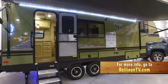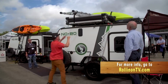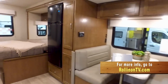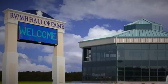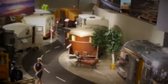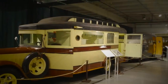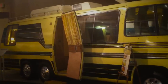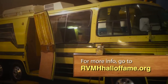We hope you enjoyed this week's program. For more information on anything you saw on the show, along with additional videos and stories from current and past shows, visit our website at rollingontv.com. You can also join us on Facebook, Twitter, and Pinterest. If you're into RVs or just appreciate vintage vehicles, be sure to set your GPS for the RV/MH Hall of Fame in Elkhart, Indiana — this museum houses the largest collection of vintage RVs and trailers dating as far back as 1916. For more information, visit RVMHhalloffame.org.